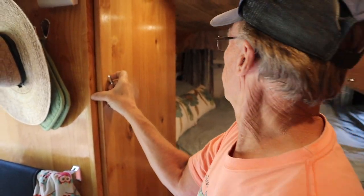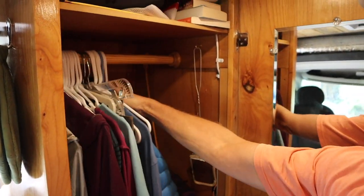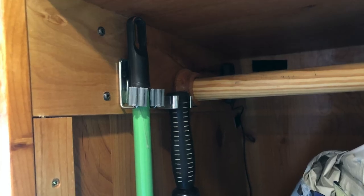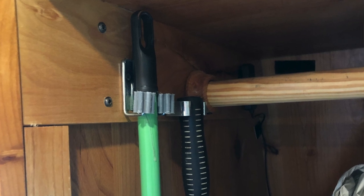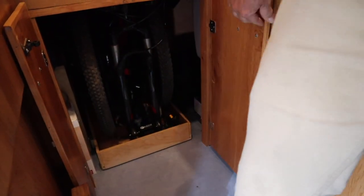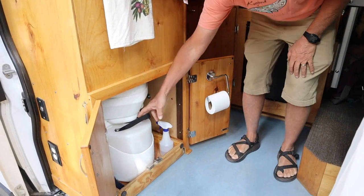Next we have our closet — we have plenty of room in here, we don't even have it half full. I put clips on this side: a clip for an umbrella so it doesn't fall over, and a clip for the broom. Down here we've got access to the garage, where we have our backpacks and dog food. And here we have our Nature's Head composting toilet.